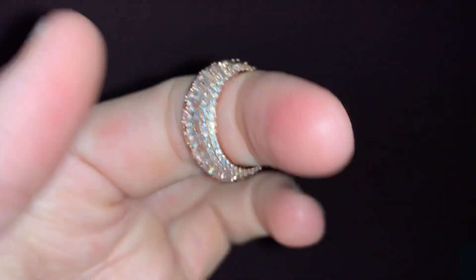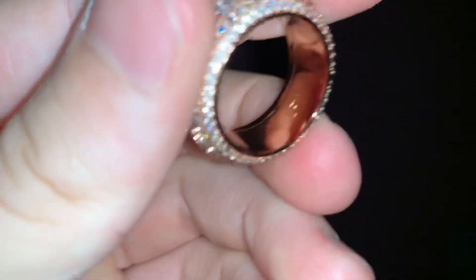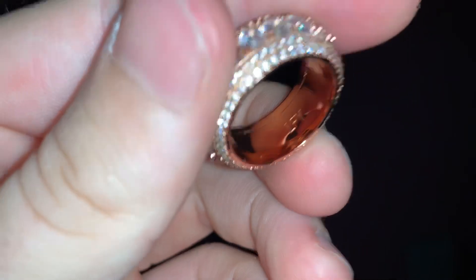This customer has gone for an 18 karat rose gold plated spinning ring. Just look at that — it spins on your finger and has incredible shine. Then this customer has gone for an 18 karat gold plated iced bank card pendant.